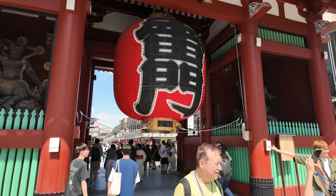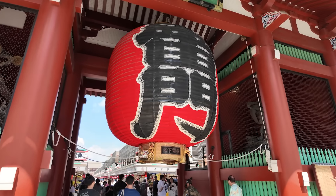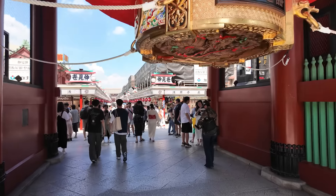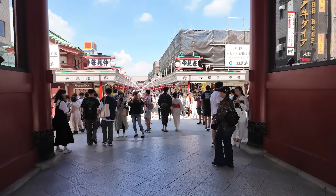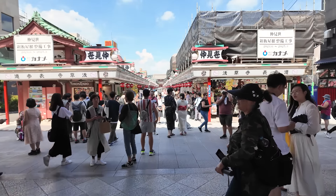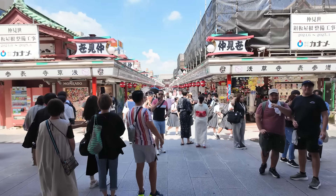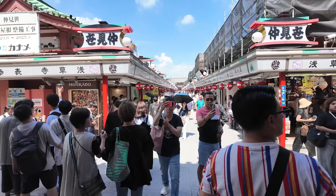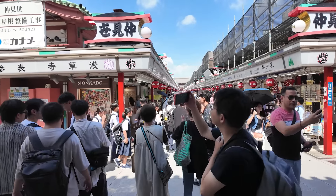Hey guys, welcome back to another video. It's been a while since I did a video outside, but here we are in Asakusa in September — but it feels like the middle of summer. It is crazy hot. I thought I'd come out to Asakusa today because my friend is visiting from abroad and he wanted to come here, so perfect day to film for you guys. Let's see how crowded it is today in Asakusa.